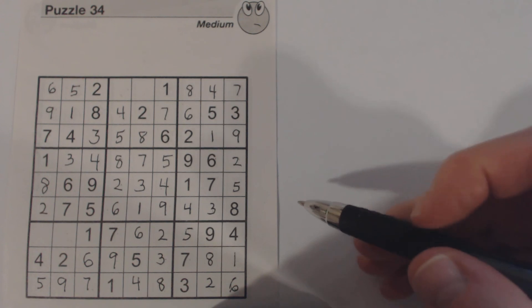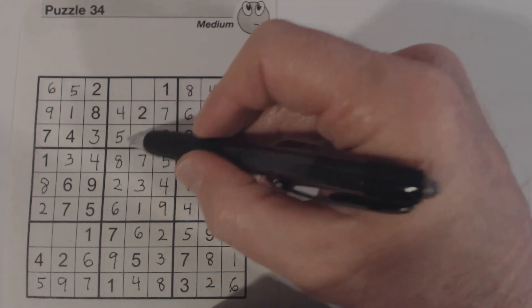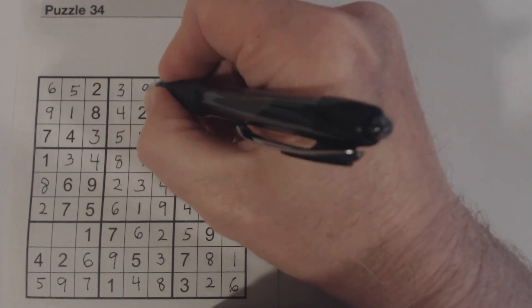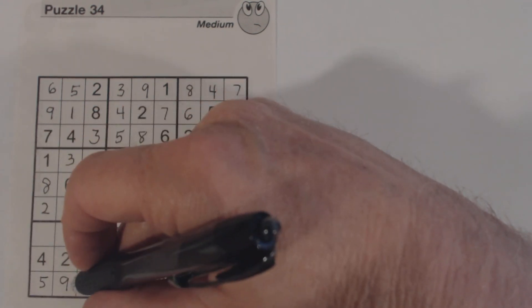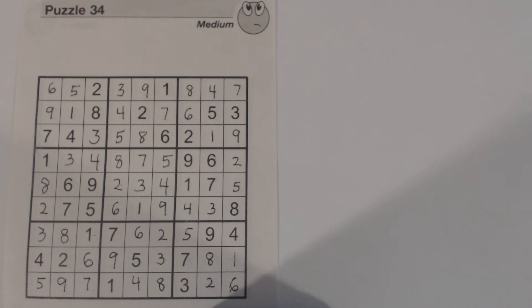We're almost done — we've only got four numbers left. We have three and nine here — there's a nine, so put a three there and a nine there. Then we've got this one — missing three and eight, there's an eight — so put a three there and an eight there. So that is medium puzzle number 34 from volume 103. Stay tuned for a hard and a diabolical puzzle coming soon from volume 103, and thank you for watching. I'll see you next time.